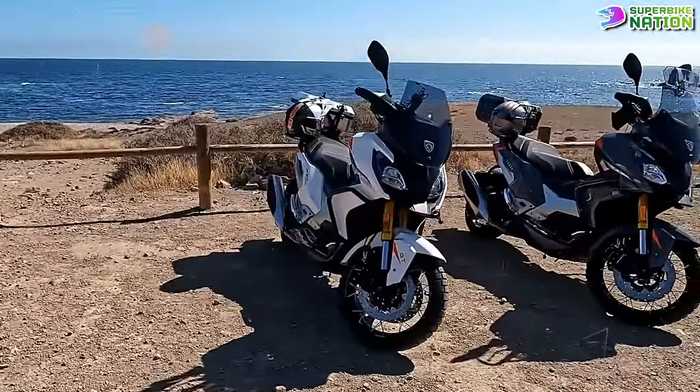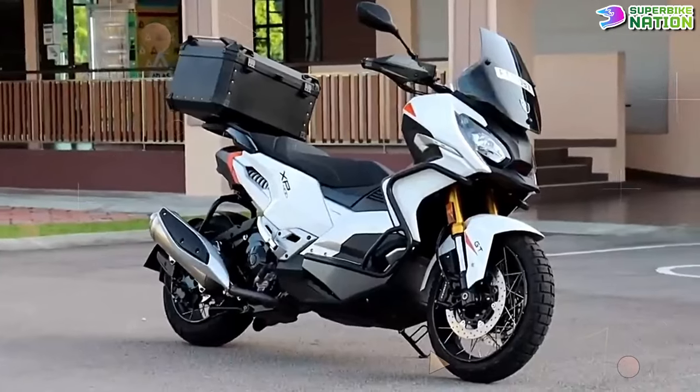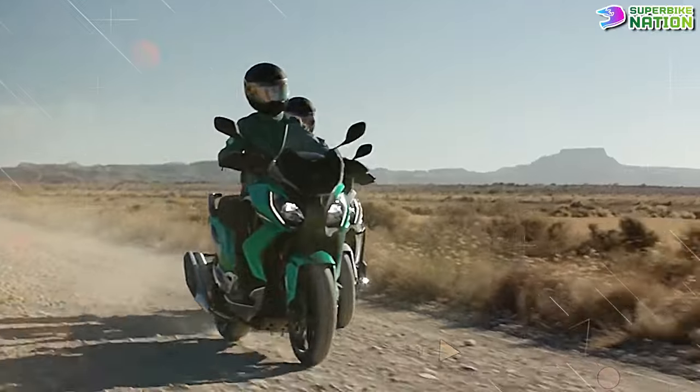With its combination of power, versatility, and features, the XP400 GT stands out as a compelling option for riders seeking an adventure scooter that can handle both on-road and off-road challenges.